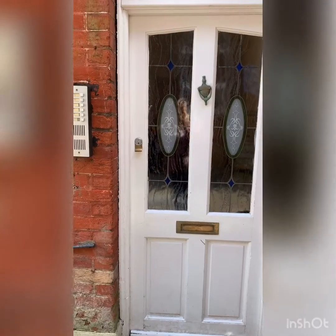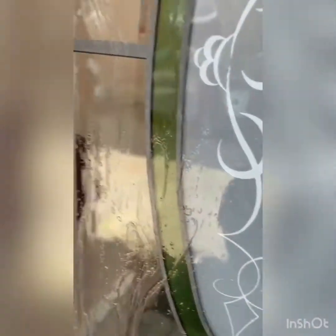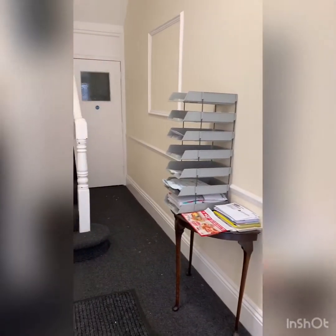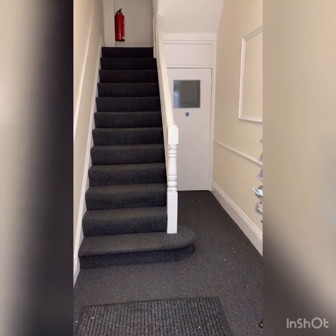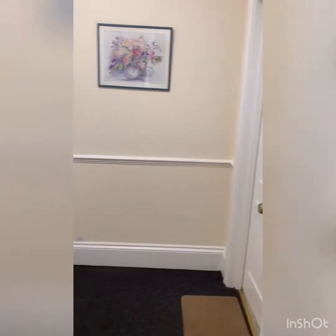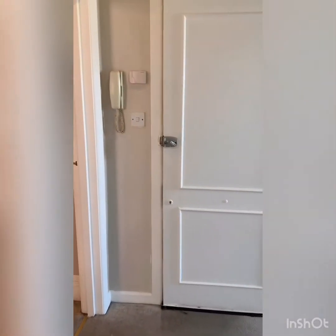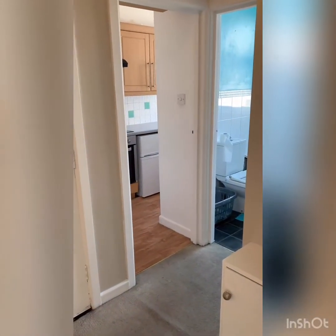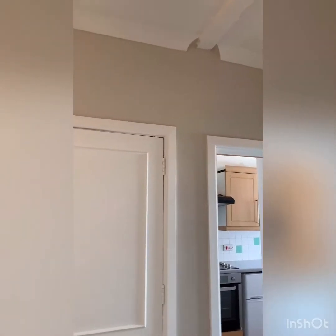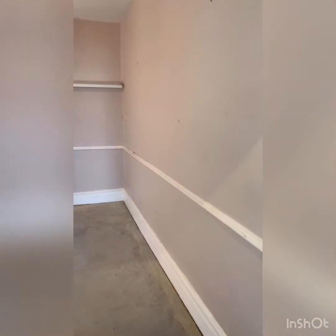Entering the property through a communal door with a secure intercom system into the hallway. The apartment we have for sale is on the first floor. This is your entrance hall with your intercom, leading on through to the lounge diner.